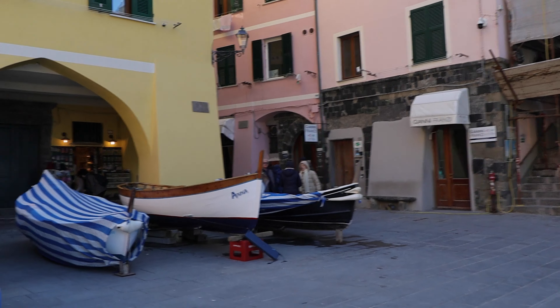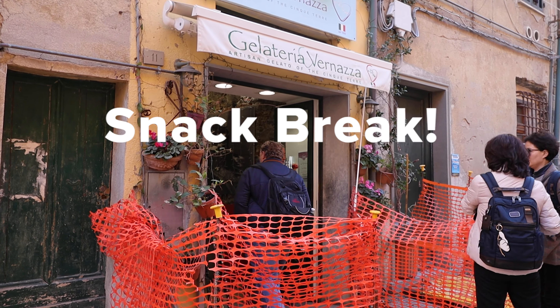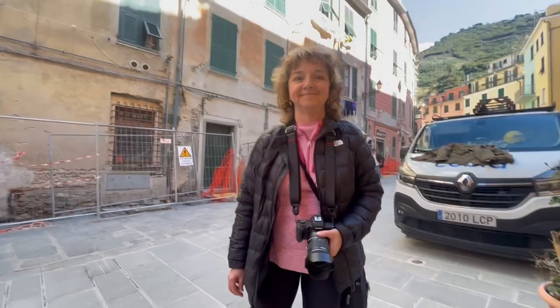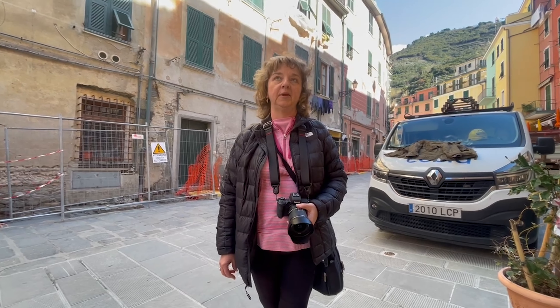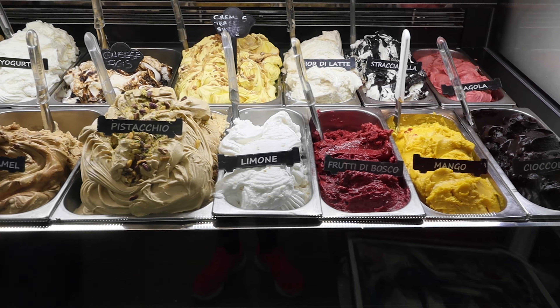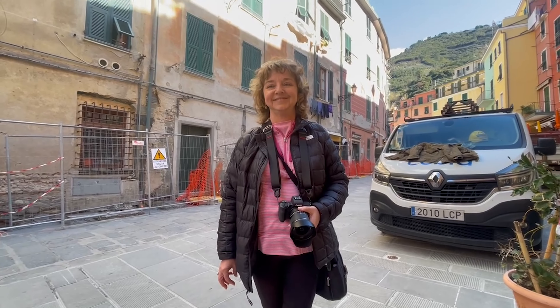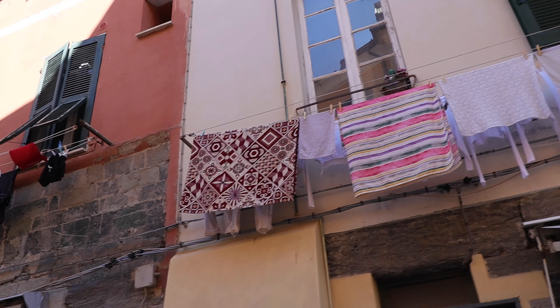It is the most visited of the five villages and can become crowded in the peak season. We found Monte Rosso to be delightful, beautiful, and peaceful — well worth a visit.